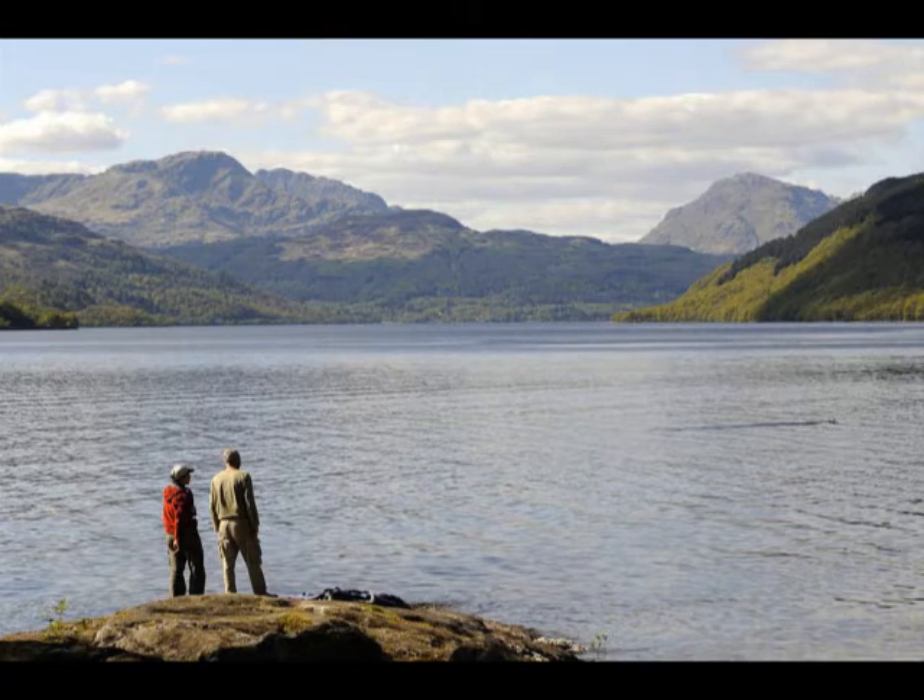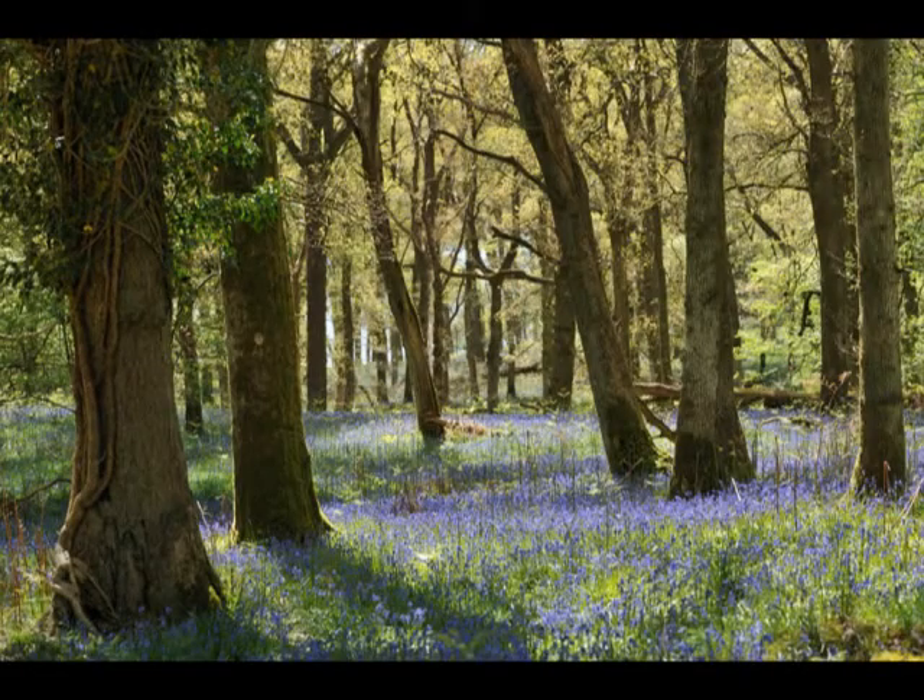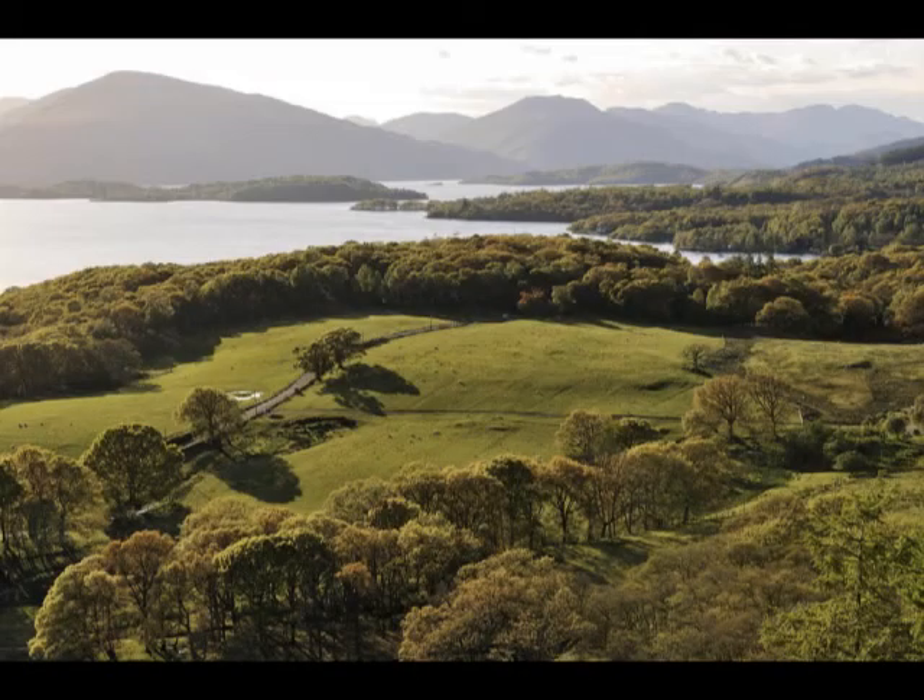Further south, this freshwater loch broadens out. Little islands break the surface, their oak woods carpeted with bluebells in May. Deep glens are part of the spectacular landscape carved out by glaciers during the Ice Age.